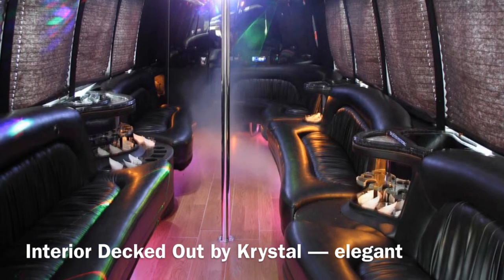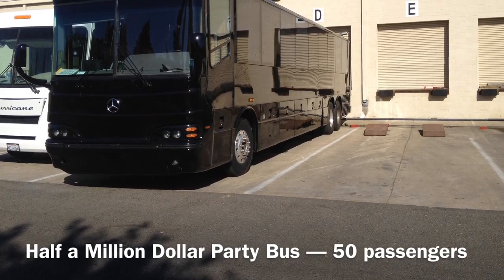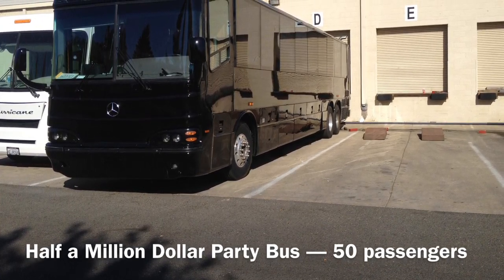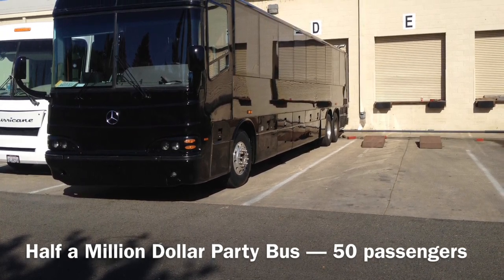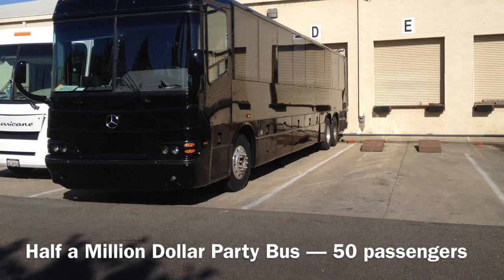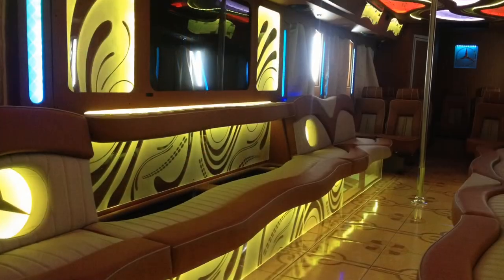This is the perfect example of how a 50-passenger party bus should look — perfectly painted black, single windows, available in brands like Mercedes-Benz, MCI, Prevost, and more.